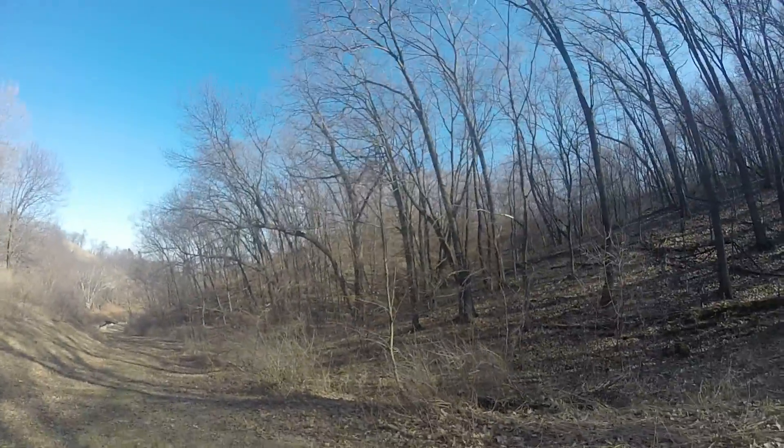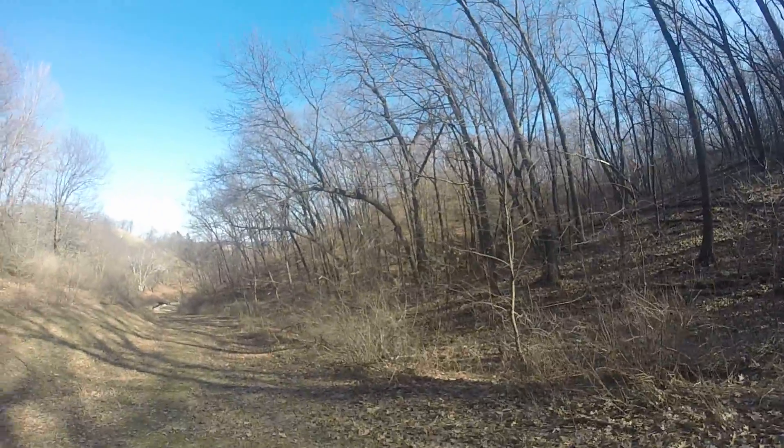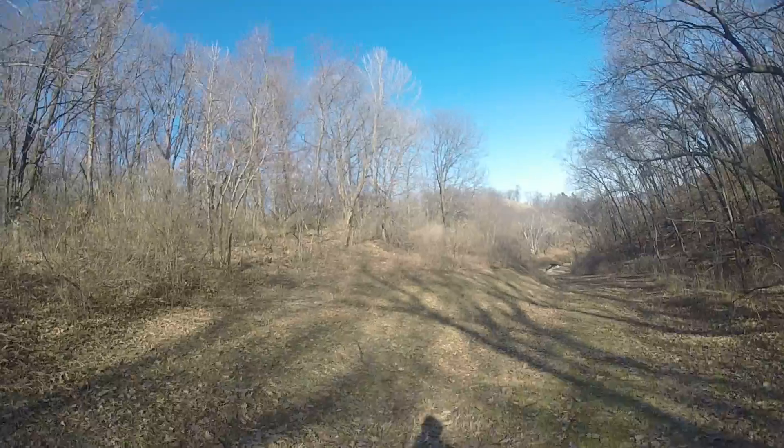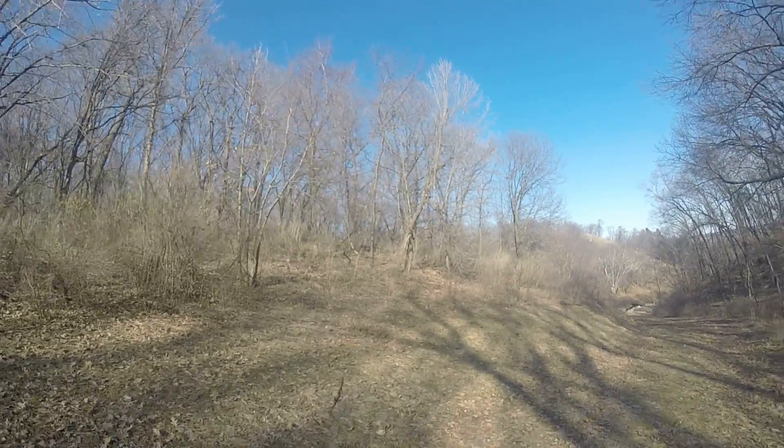If you look on the right here, this is all maple, basswood, oak — the same way over here. A very nice forest, actually.